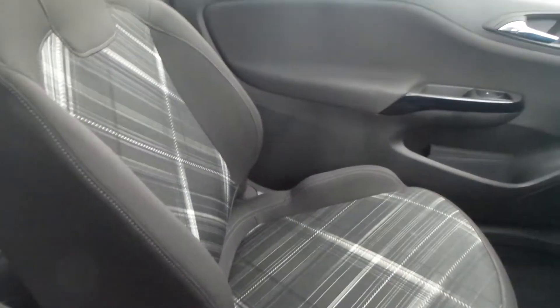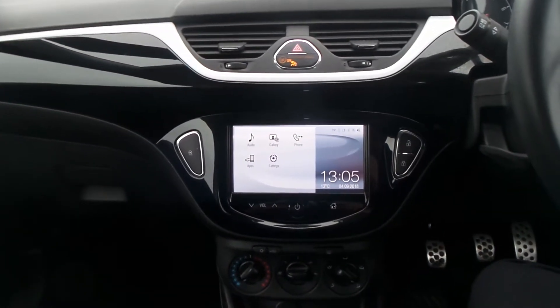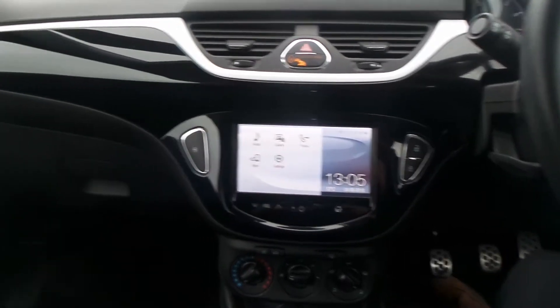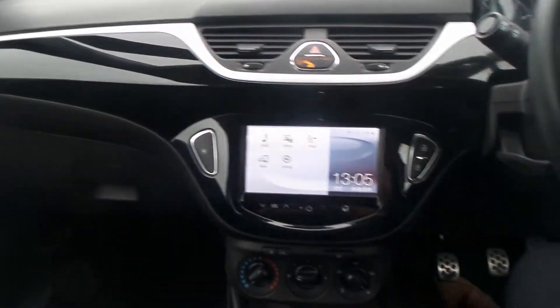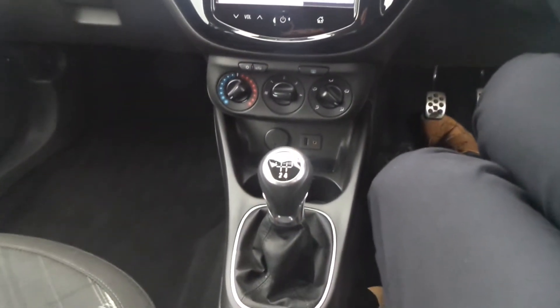Moving to the interior, it has front sport seats, the IntelliLink entertainment system which is touch screen and features Bluetooth connectivity, DAB digital radio and USB input. It also has City Assist steering mode, air conditioning, and a five-speed manual gearbox.